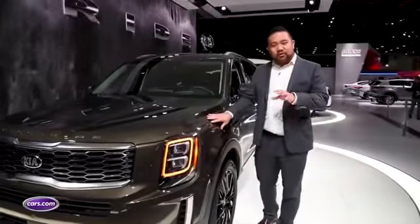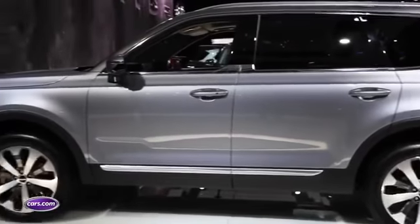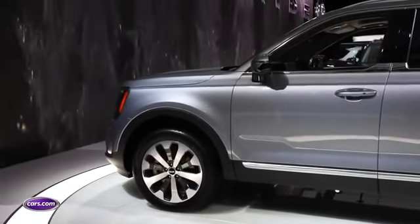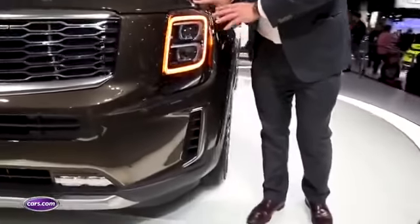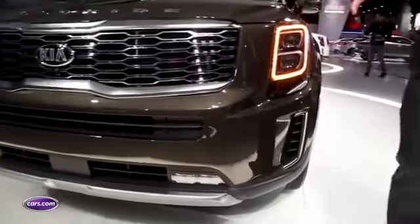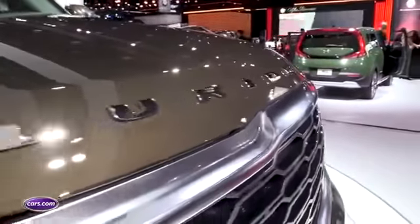The Telluride has much more rugged styling of the two. From the side, it actually looks a lot like a Range Rover with very vertical sides and a very flat front. One of the things that we really like about this car are these stacked headlights — they give it a lot of rugged look and dimension. As we move across here, you see Kia's signature grille as well as 'Telluride' in large letters across the front of the hood.